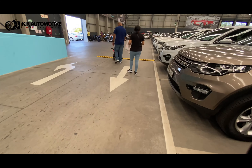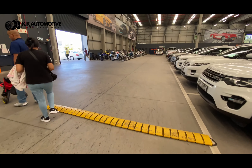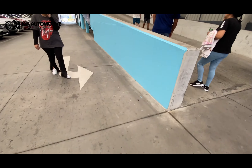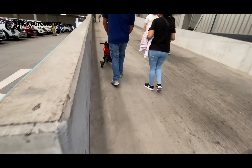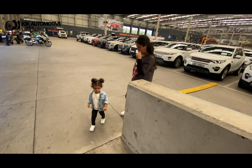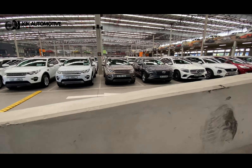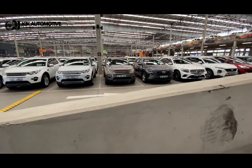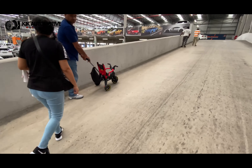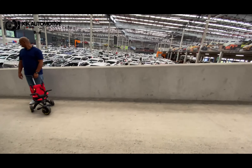As you guys can see, there's a wide variety here — bikes too. I was shooting on the GoPro for a bit. Heading upstairs now to get an overall view of this particular We Buy Cars branch. This is actually the Midstream branch.